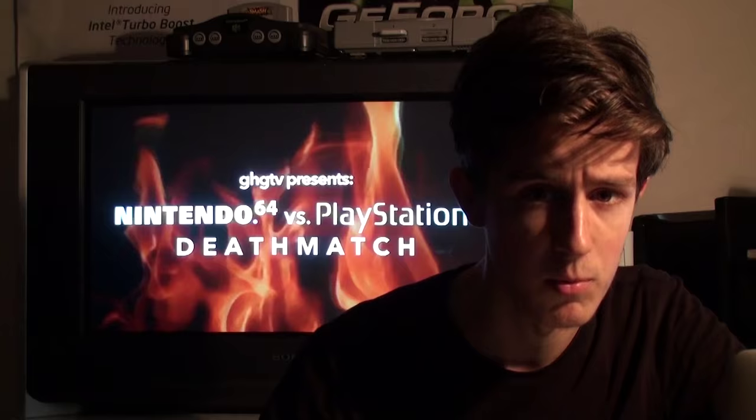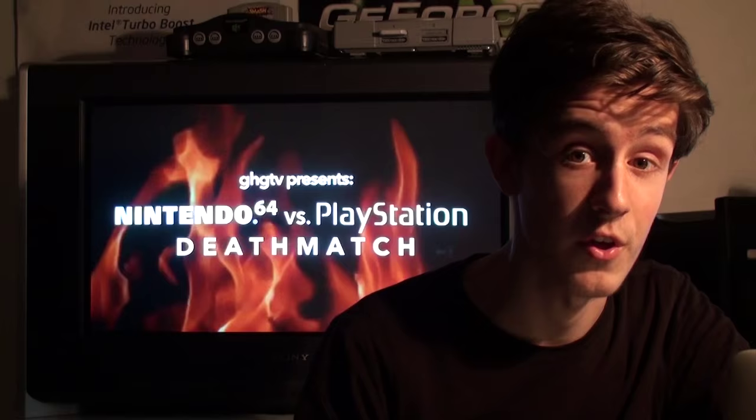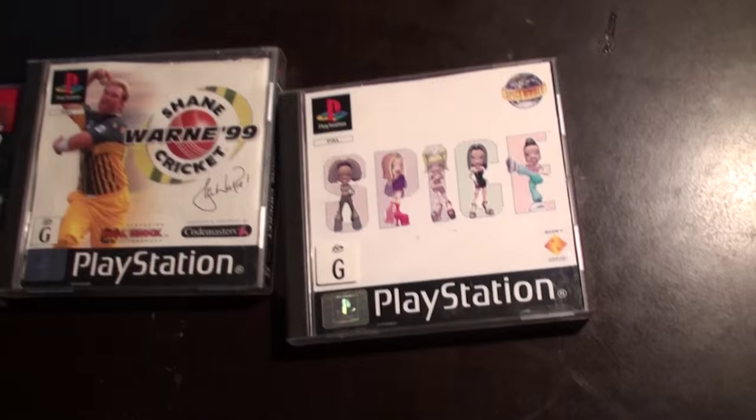PlayStation 1 and Nintendo 64. Both these machines come from a very awkward time in the gaming industry. The technology required to generate real-time 3D was quickly becoming more available and cheaper to produce, and the industry was trying to figure out what to do with it. Both consoles were home to some absolutely classic titles, as well as some complete crap. Which is the better console?